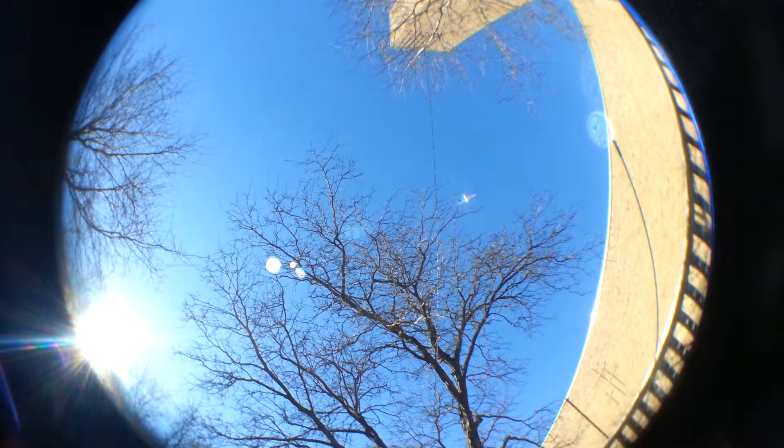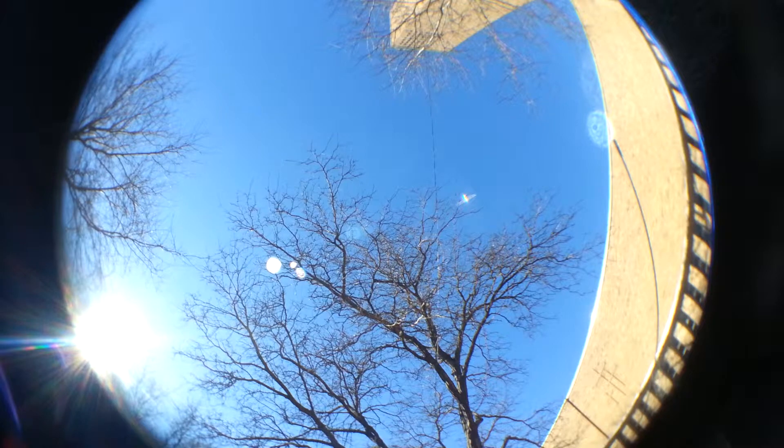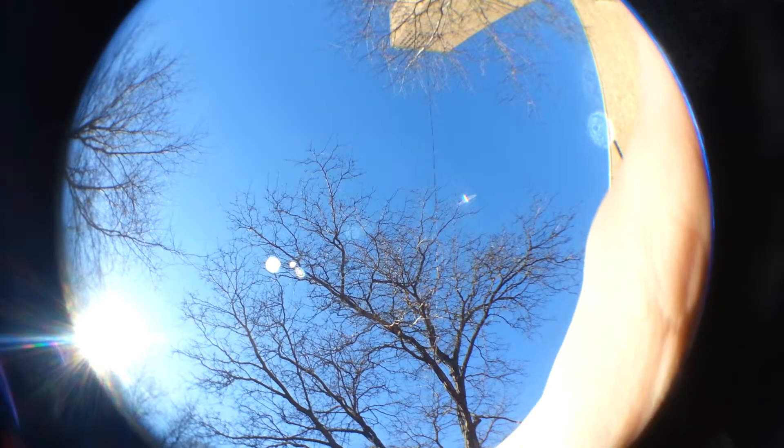Especially because it's hard to see the screen because it's not the sun, right? I'll move it back to this one.